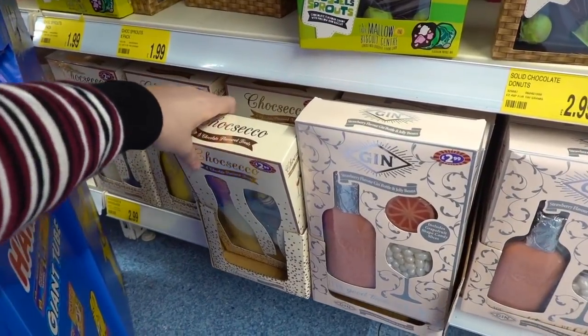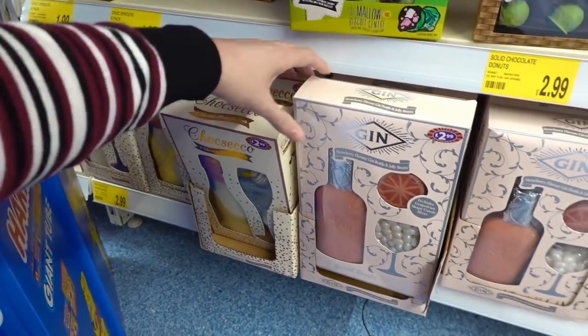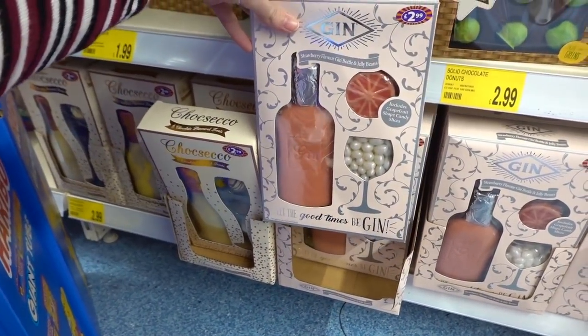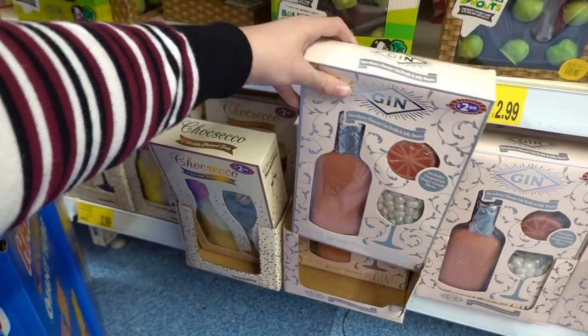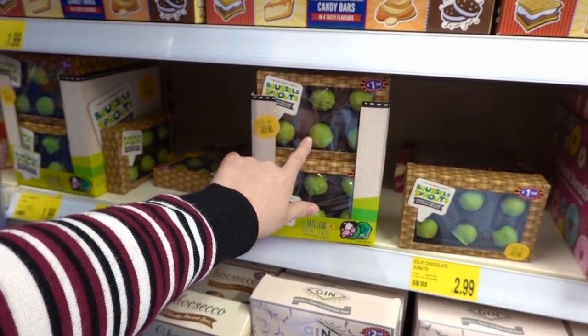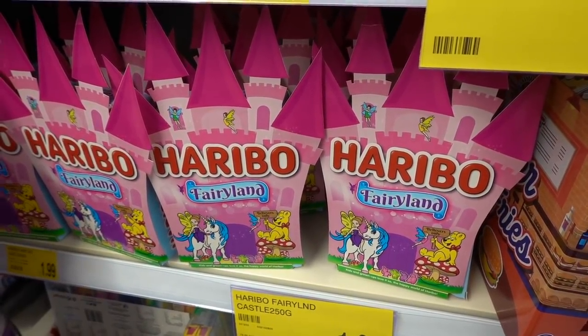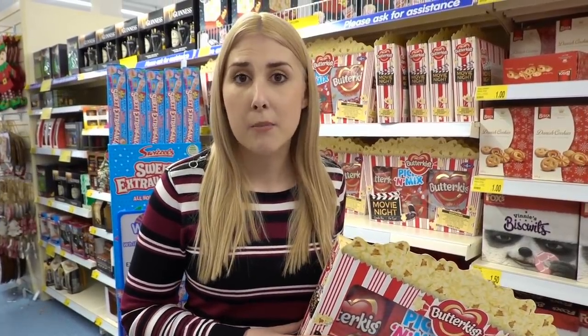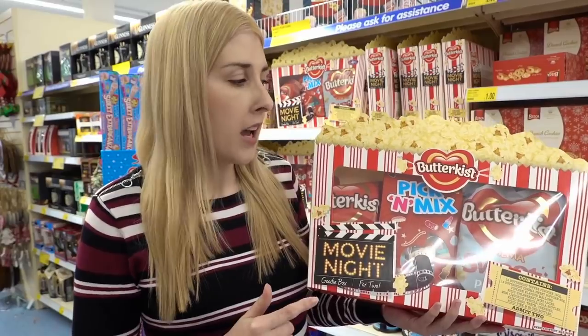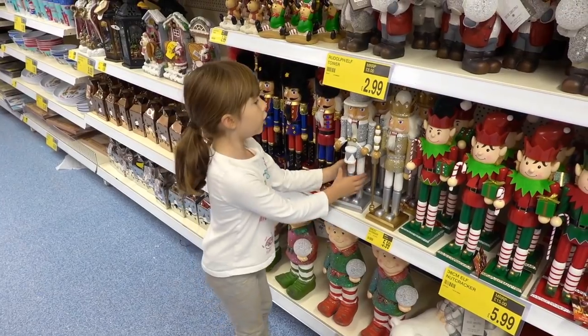They have a few novelty chocolate gifts for Christmas. They have this Choc Sec kit for £2.99, and they also have a gin one which is strawberry flavoured with jelly beans. Up here they have brussels sprouts for £1.99 — chocolate on the outside and biscuit and marshmallow on the inside. Haribo Fairyland sweets come in a cardboard castle for £1.99. If you want to save money on a night out to the cinema and stay home instead, you can pick up one of these Butterkiss movie night kits for two — they come with two packs of popcorn and pick-a-mix for £4.99.